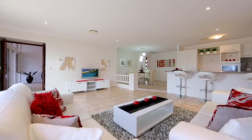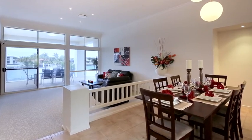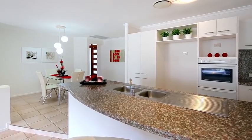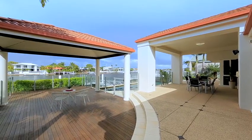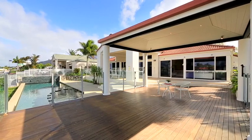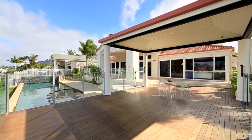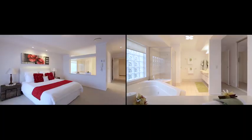Cleverly designed, the separate formal and informal living rooms capture the stunning vista. The well-appointed kitchen is the hub of the home, offering easy access to the indoor and outdoor entertaining areas. Barbecues and parties become a breeze under the large covered pavilion overlooking the sparkling 13-metre pool and canal beyond.